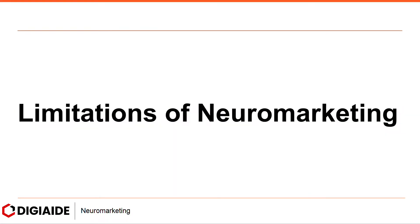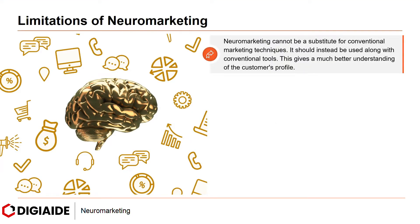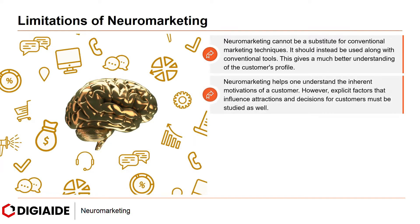Moving on to the limitations of neuromarketing. Neuromarketing cannot be a substitute for conventional marketing techniques — it should instead be used along with conventional tools. This gives a much better understanding of the customer's profile. Neuromarketing helps one understand the inherent motivations of a customer. However, explicit factors that influence the attraction and decision-making of customers must also be studied.